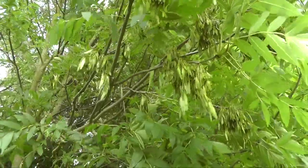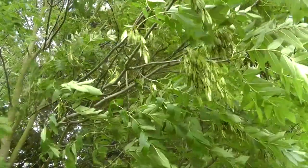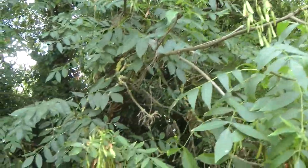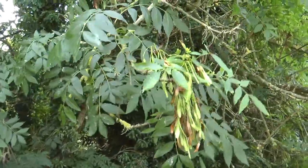As the summer wears on, the foliage starts to look a little bit less soft and those seeds start to ripen and turn from a pale green to a brown, ready to fall in the autumn.